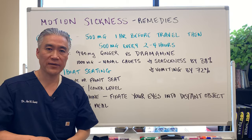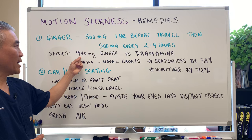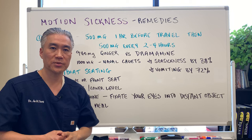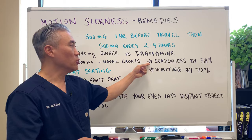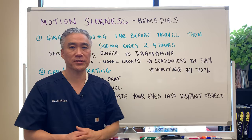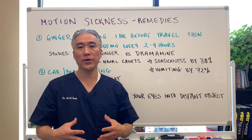You can use ginger — 500 milligrams one hour before travel, and then 500 milligrams every two to four hours depending on the severity of your symptoms. Studies have shown that 940 milligrams of ginger versus Dramamine — ginger actually did better in terms of overall symptomatology. Naval cadets given 1000 milligrams of ginger had their motion sickness decreased by 38% and vomiting decreased by a whopping 72%. So that's a very good natural substance to help with motion sickness or sea sickness.